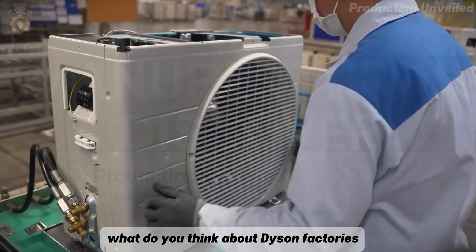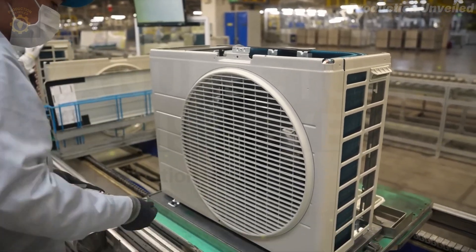What do you think about Daikin factories, and which factory do you want me to explore next? Leave a comment.